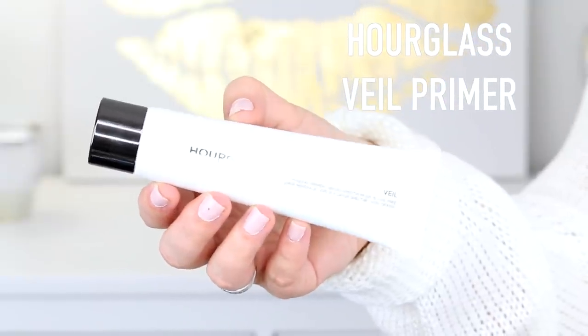I got the Hourglass Mineral Veil Primer. I think I got the wrong size because I wanted the one in the glass bottle — I'm a sucker for packaging. I've been using the mini size for about three weeks now and I love it. I've had it in my collection for a while but never used it. It's meant to waterproof your foundation, and this is what I used on so many clients when I worked at Sephora. It is pretty pricey, but it really makes my makeup last so much longer and I don't get as oily as fast.